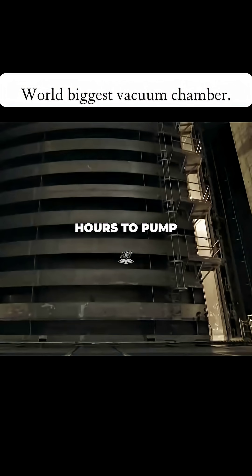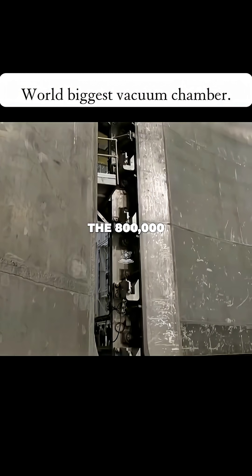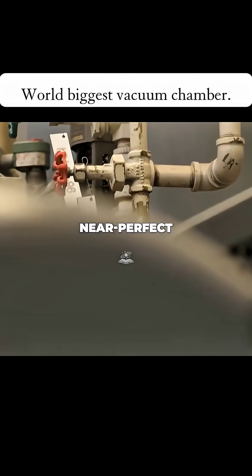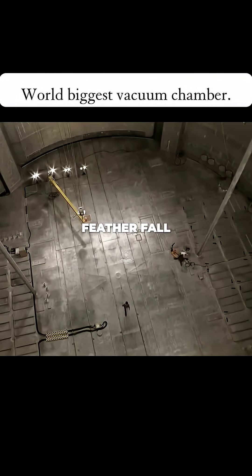It takes three hours to pump out the 800,000 cubic feet of air from the chamber, but once it's complete there's a near perfect vacuum inside. At the fall, because there's a force pulling them down — gravity.